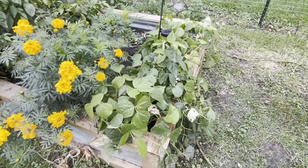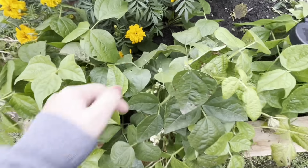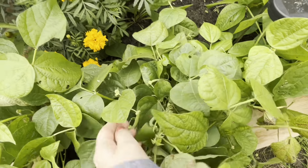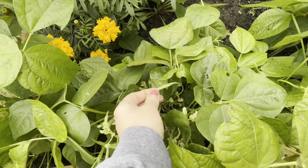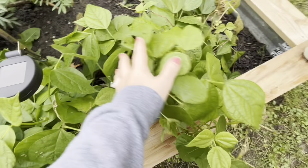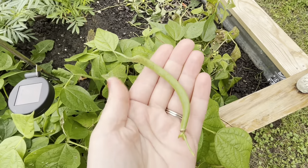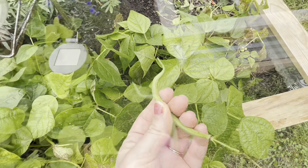My whole garden is basically beans right now. These were the beans I planted towards the end of summer — they weren't necessarily my fall beans, but they're still kicking. I've gotten a lot of good harvests off of these ones, and they're thicker than that skinnier variety over there. So I know it's a different variety, I just don't know what they were.